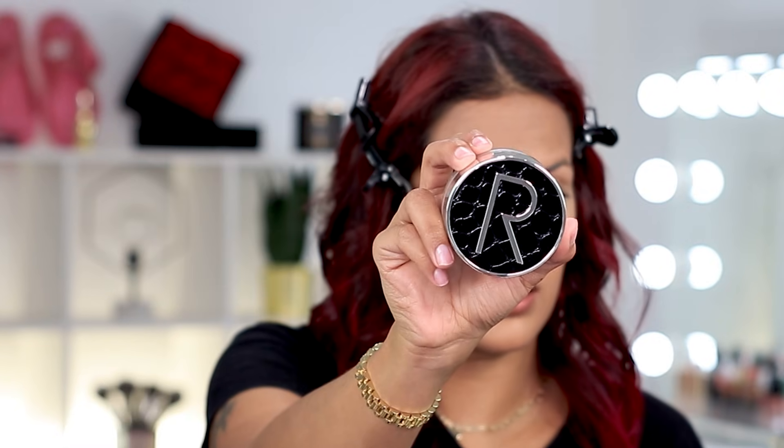Now I always set my under eyes, but this time I'm going to set my entire face. Rodial sent over their loose setting powder — it is their Glass Powder. I've never heard of it or tried it, but I really appreciate them sending it over. Look at this packaging — I love it. I'll take out the little sticky thingy and then grab a big fluffy brush to apply it all over my face.